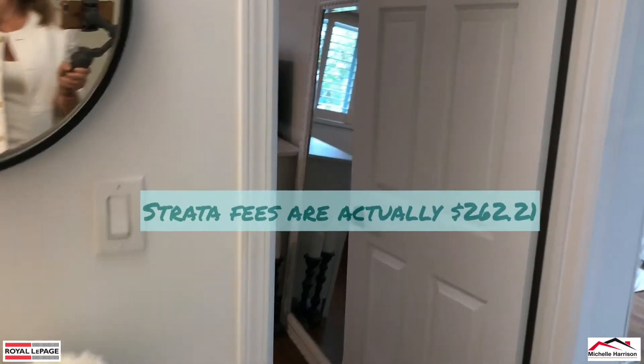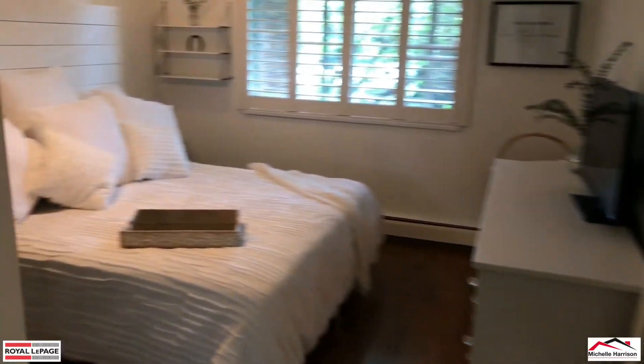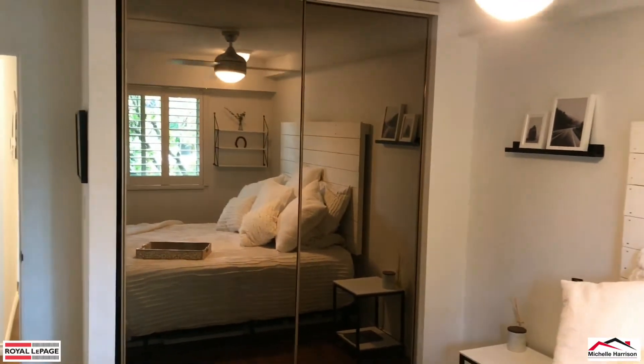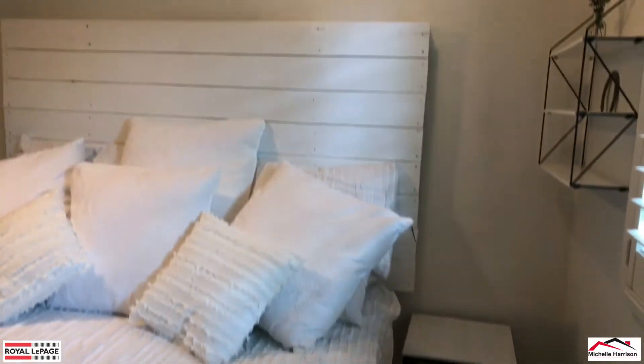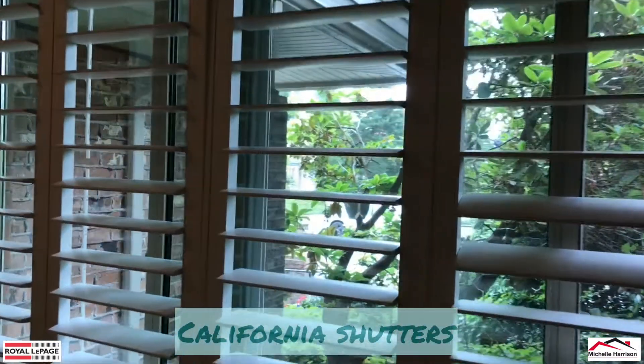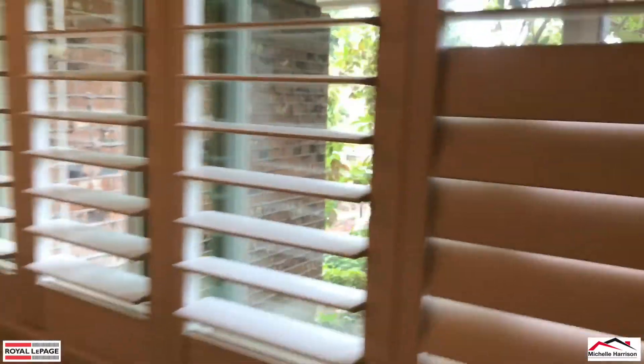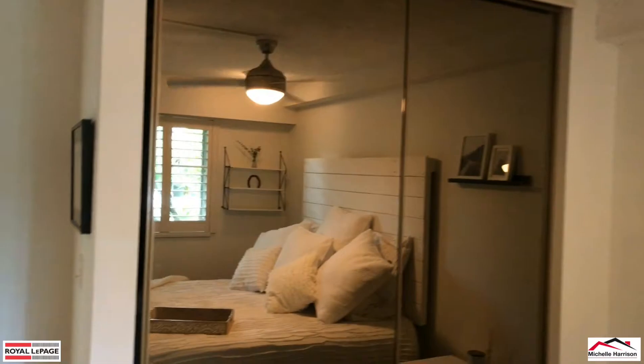Strata fees here are just over $300 a month. They have a large contingency fund — I think it's about $145,000. It's a really healthy building and they have renewed insurance. In the bedroom you've got a headboard that matches the design and these beautiful California shutters — awesome for privacy.